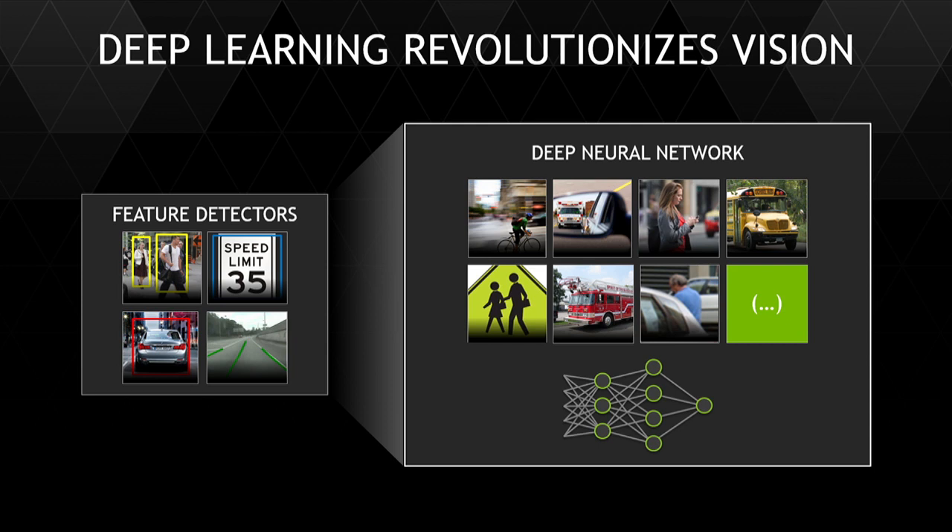They would then train it and test against it a bunch of known good and known bad images. This is what a pedestrian looks like. This is not a pedestrian. Each and every one of those objects, each and every one of those classes, has to be hard-coded by engineers.